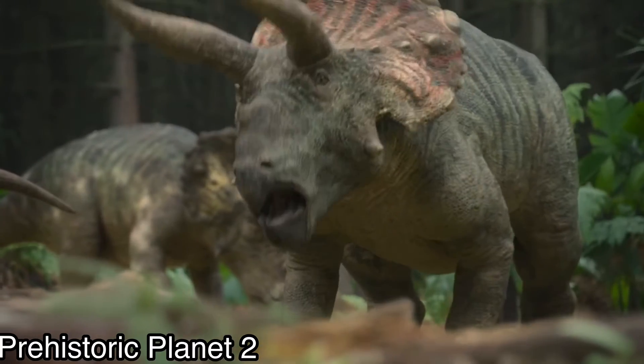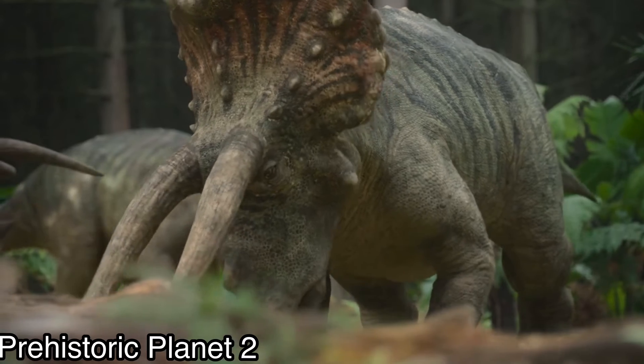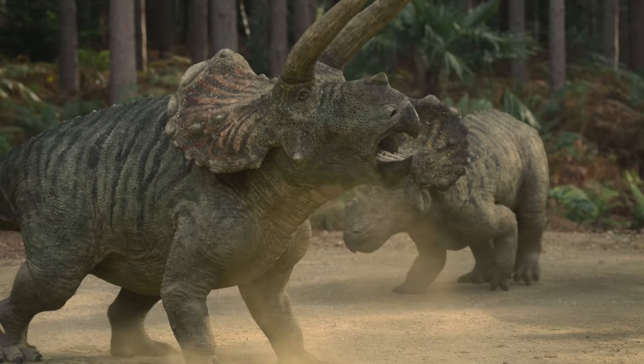Can we all just agree on something really quick? Ceratopsians are awesome — genuinely some of my favorite dinosaurs. From Pachyrhinosaurus to Styracosaurus to, of course, Triceratops. Just the mixture of their frills, their head ornamentation, their beaks, and a lot of their immense sizes. They're really a cool group of dinosaurs.